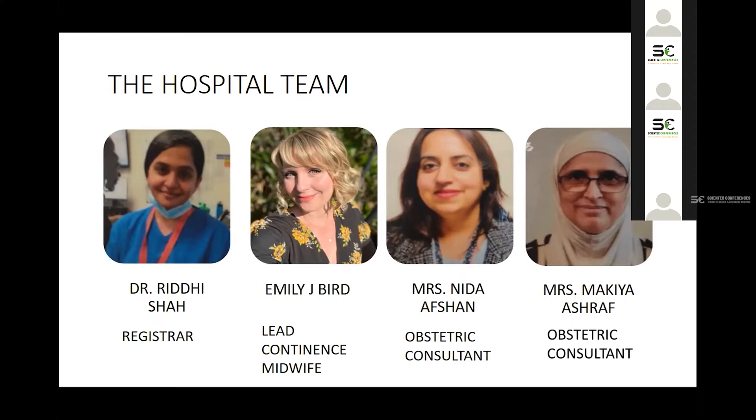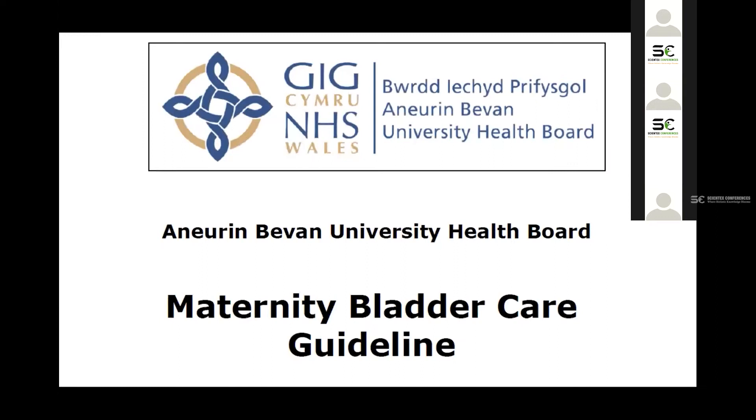I'd like to present today our project about bladder care in delivery and postpartum — trying to prevent cases of urinary retention and permanent bladder problems in women after delivery and after C-sections. This project has been going on since 2012, and I joined the team about one year ago.